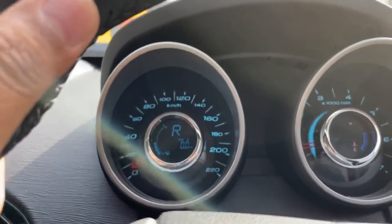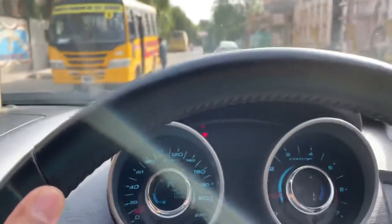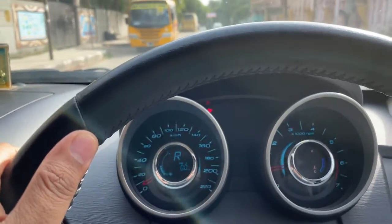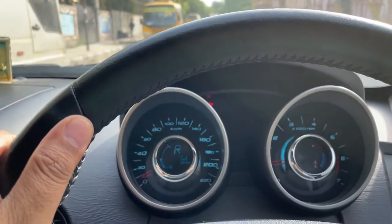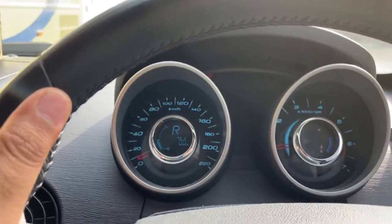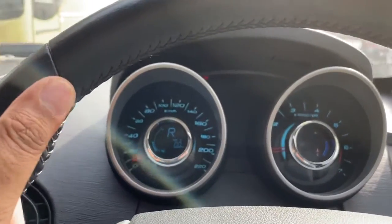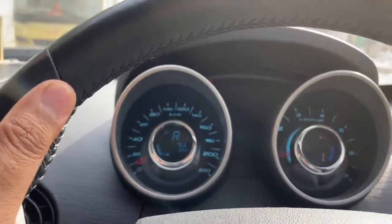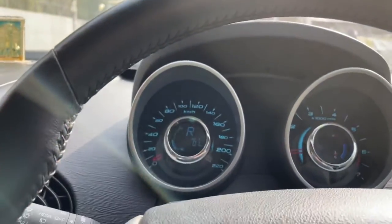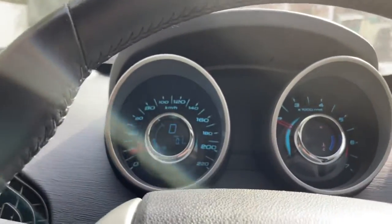We're continuing to drive backwards and nothing has moved yet. We need to check whether we have moved 100 meters or not. Okay, so it has moved — we can see that we have come 100 meters.